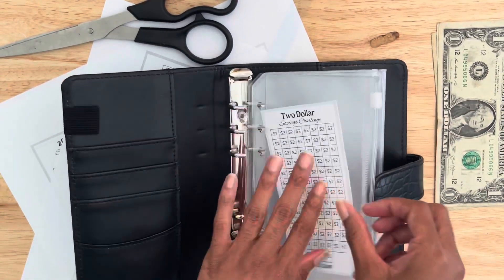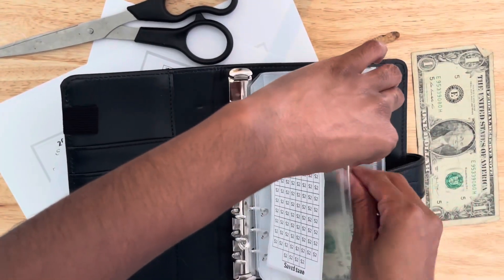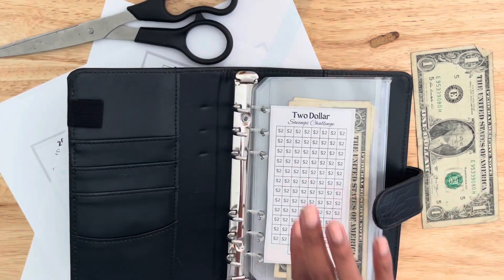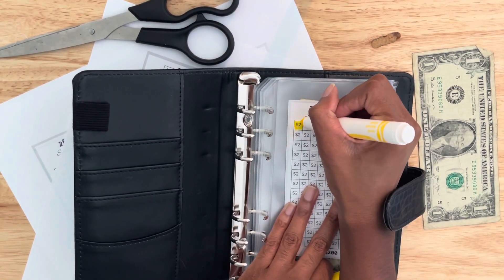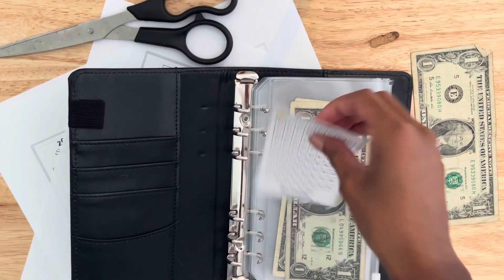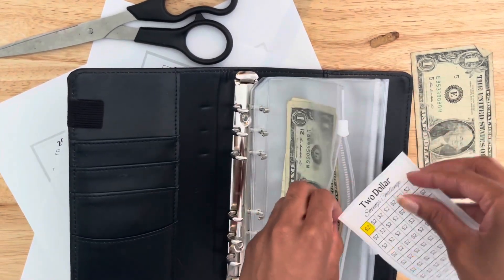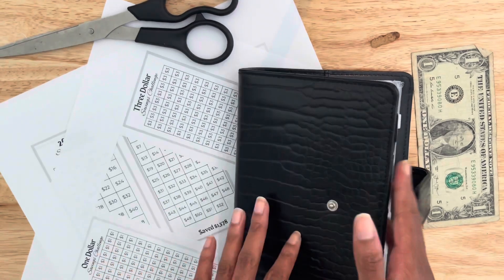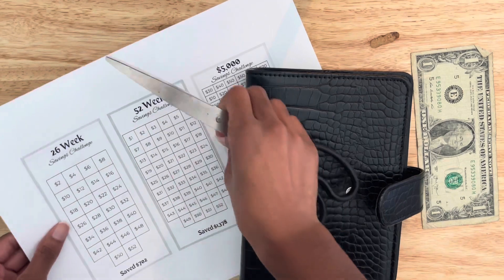We have three dollars, so we're going to put two dollars in here, and I'm going to color one of the boxes in. I'm just so excited to be finally starting. I feel so blessed and grateful to be able to do this — it wasn't always that way, and that means so much to me.